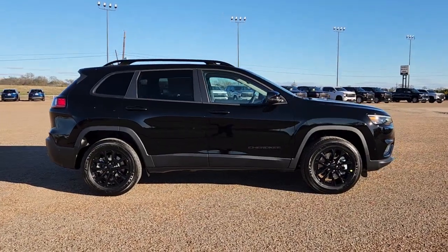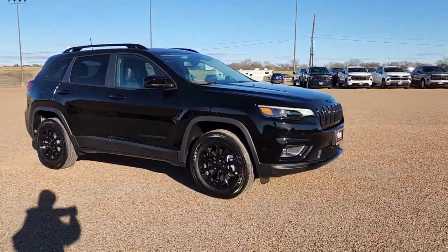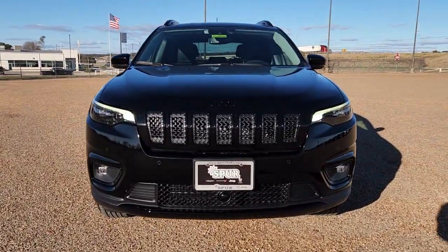Get into the 2023 Jeep Cherokee. The Cherokee delivers refined comfort, state-of-the-art technology to keep you safe, connected, and entertained, ample cargo capacity, and rugged all-terrain capability.